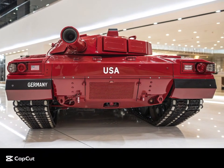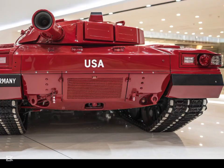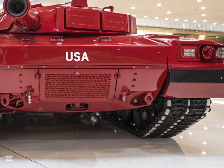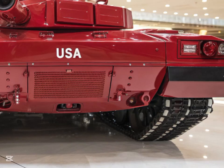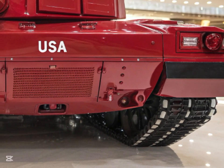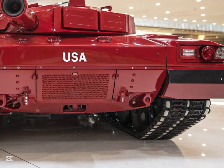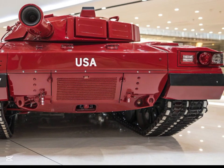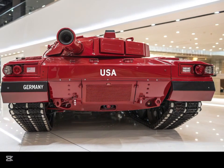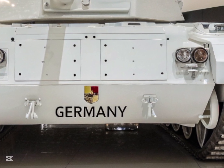Welcome back to my YouTube channel USA CarZone. The T-90 tank, one of the most advanced battle tanks in the world, has continuously evolved since its introduction. Originally developed by Russia, the T-90 has been a cornerstone of modern armored warfare. As technology progresses, so does the T-90, ensuring it remains a formidable force on the battlefield.